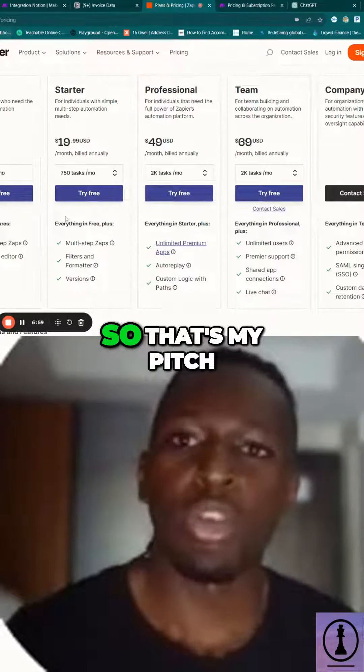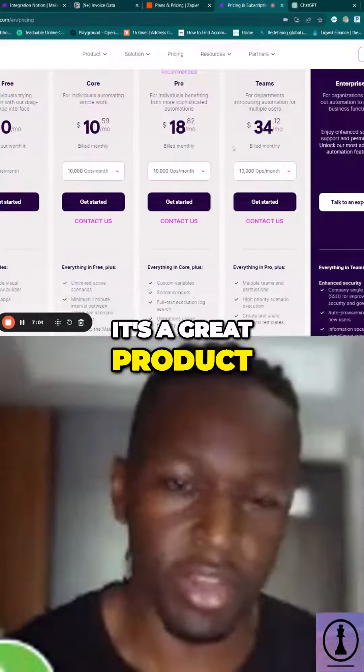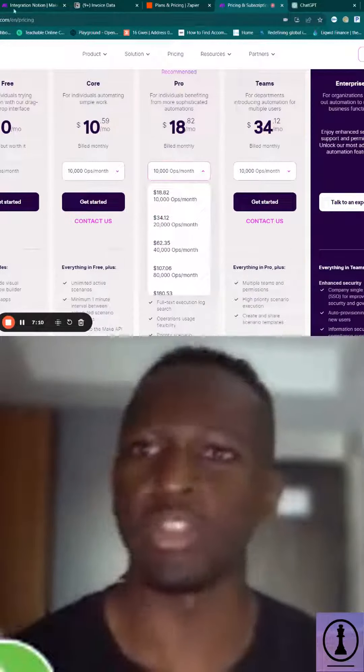So that's my pitch for using Make — I think it's a great product. I haven't found anything better than this, but there's a lot of automation stuff out there, so do your research.